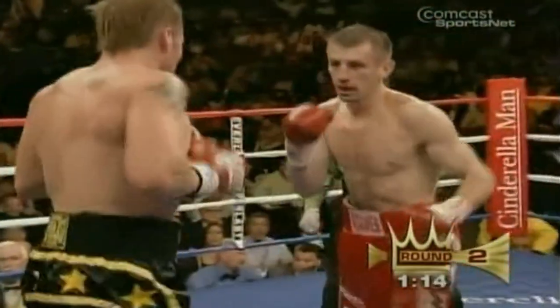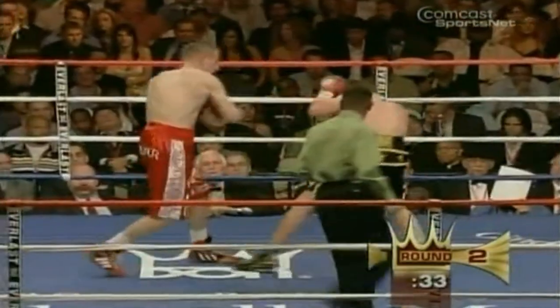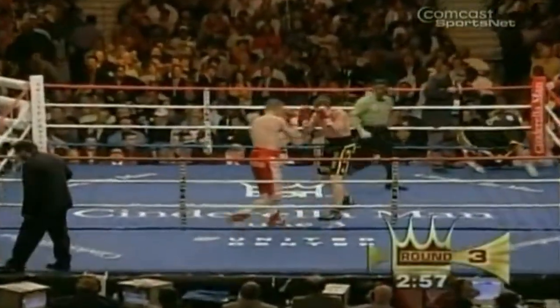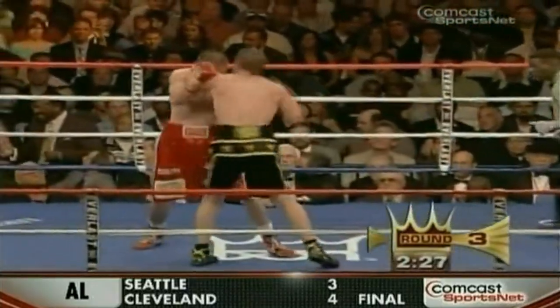That's the left hook as he lunges at him. Paul Briggs is very swollen underneath that left eye. Jabbing, jabbing, jabbing. I'd be circling to my left. Adamek just looks huge in this. It's a stiff jab. That's the first real pressure to put on him.